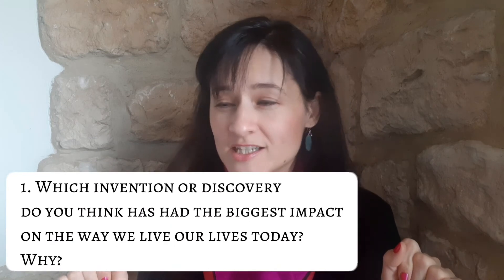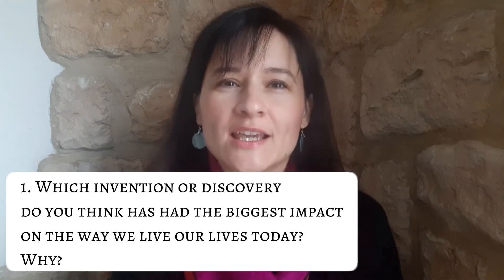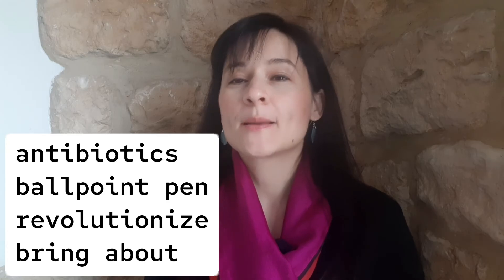Now we get to the third part of this video. I will repeat the same questions and give you some expressions that I would like you to use when you pause the video and give your own answer — so include the words in a creative way. First question was: which invention or discovery do you think has had the biggest impact on the way we live our lives today, and why? The words I would like you to include: antibiotics, ballpoint pen or microwave, vacuum cleaner or anything; revolutionize; bring about. Post the video, give your answer.